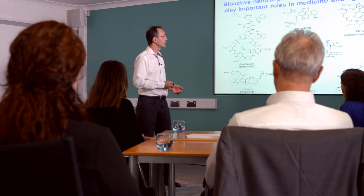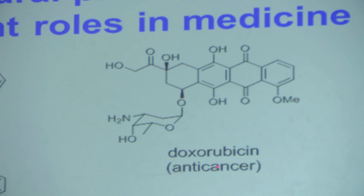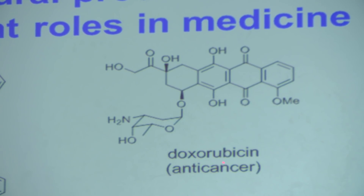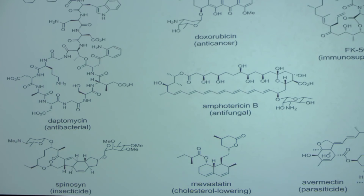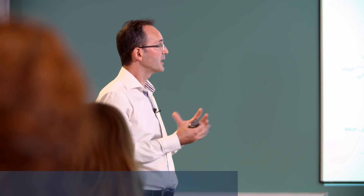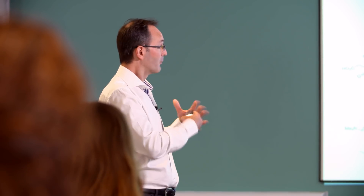Molecules produced by microorganisms already play an important role in antibiotics, anti-cancer drugs and insecticides. Now academics are exploring their potential to replace synthetic chemistry. With a growing understanding, we can now start engineering biosynthetic pathways from scratch, and then we can also access some derivatives of this molecule with improved activities.